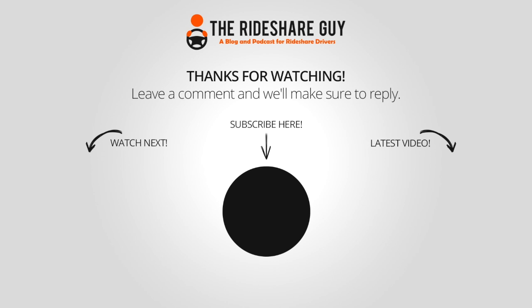For those of you that are chargers, what do you think of this setup? What do you think of the rig, and how much would you be willing to pay for it? Leave a comment below and let us know. If you haven't subscribed to the Rideshare Guy channel, please subscribe — we post new videos every single week. Thanks for watching and drive safe.